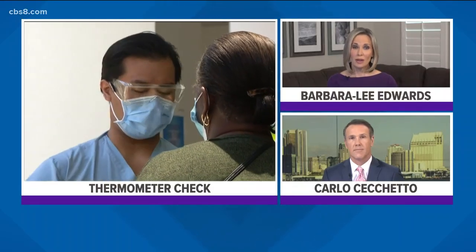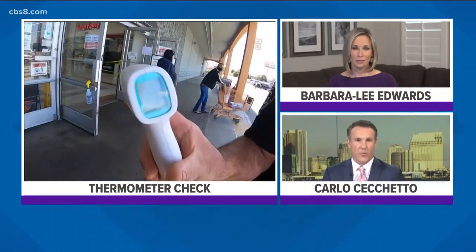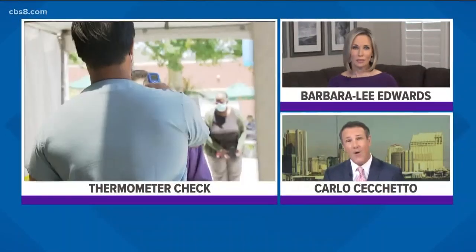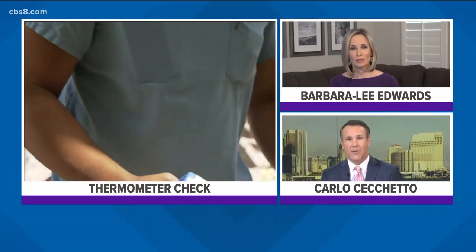Medical experts say one sign you may have COVID-19 is a fever. There are many different types of thermometers out there being used, so how accurate are they? We sent News 8's Shannon Handy to find out.